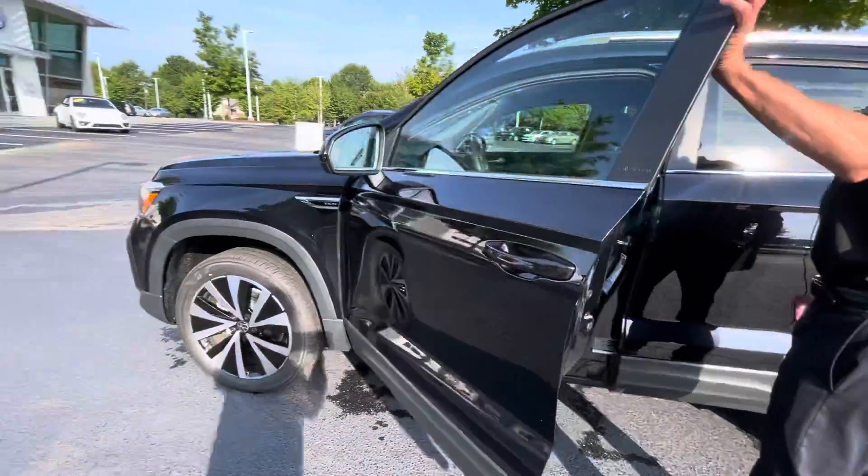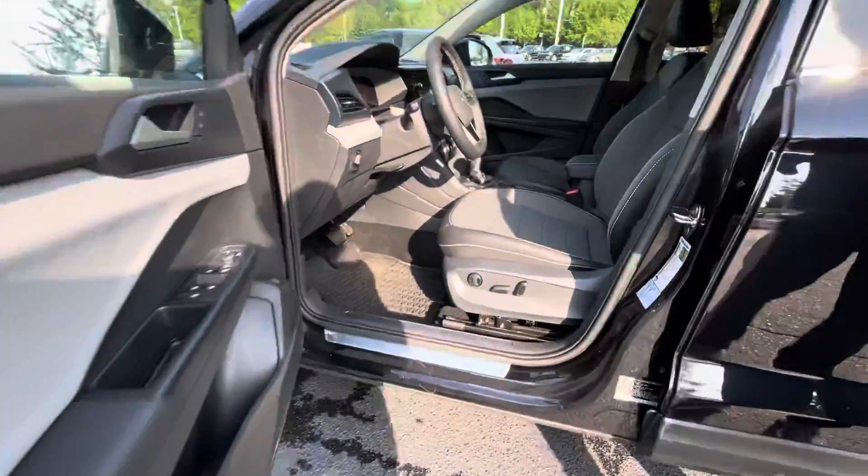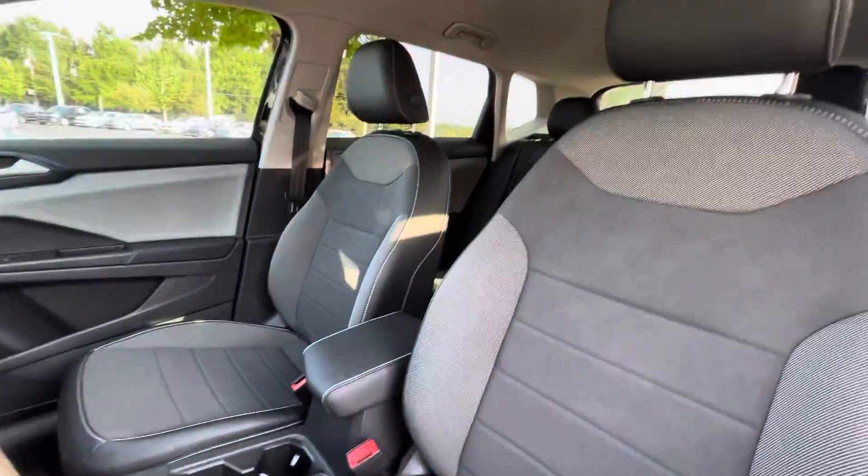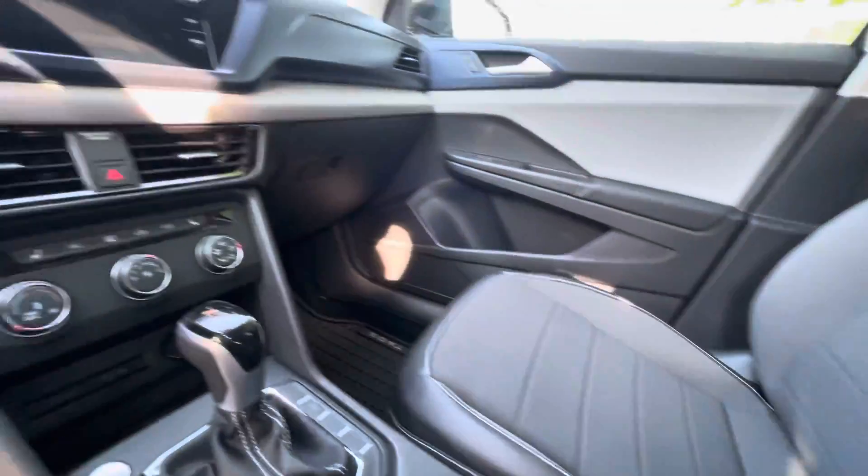It features blind spot monitor, keyless entry, full digital dashboard, wireless charging, wireless Apple CarPlay and Android Auto, and power driver seats.